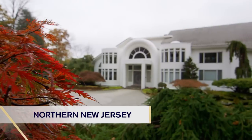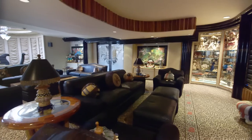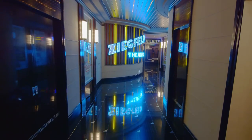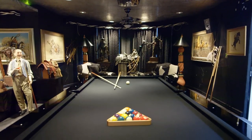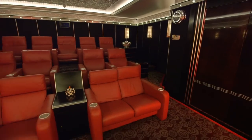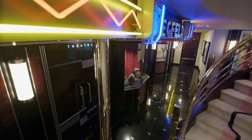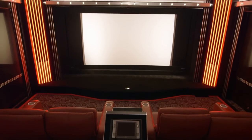This beautiful 20,000 square foot New Jersey mansion has a living room any entertainer would be proud of. But it's down in the basement where you'll find the main entertainment attraction — a million dollar custom theater designed to bring all the style and glamour of a 1930s movie premiere right inside their home.